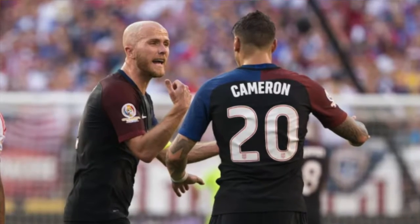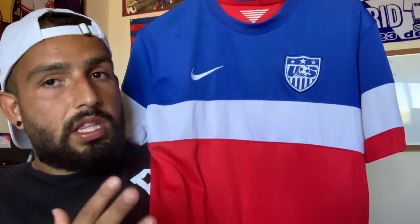The 2016 Copa America black one might be a close second. It's something about the colors, man — there's nothing more patriotic than a red, white and blue, especially on a jersey.